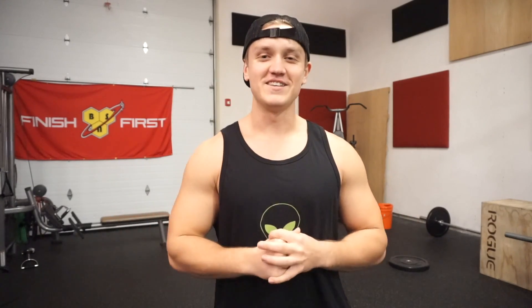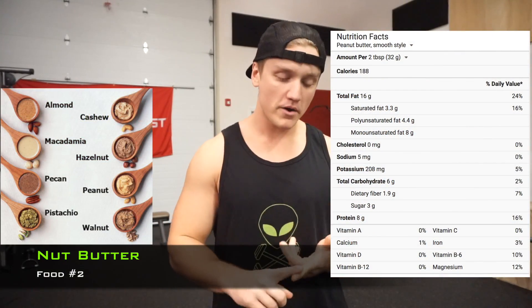Second on the list is nut butter. Some common nut butters are peanut butter, almond butter, and sunflower seed butter, among plenty more. The great part about these foods is that they are loaded with healthy fats and protein, which make them calorie-dense foods that are also delicious. Another great part about nut butters is that they are very easy to combine with other foods in order to consume more calories.